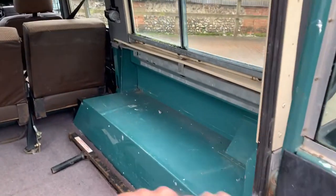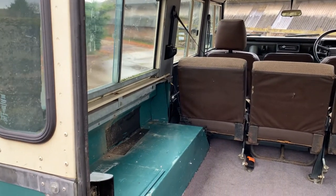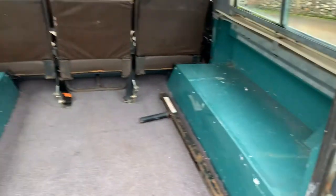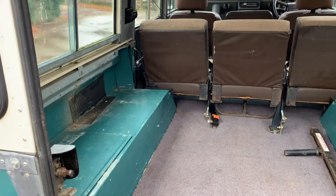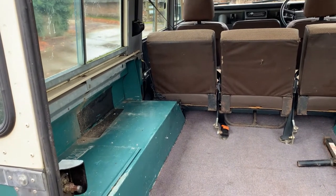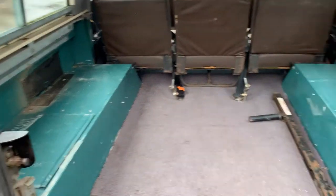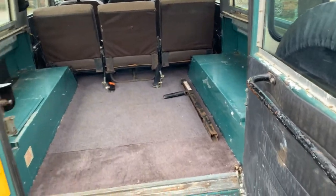In the back the rearmost set of seats should really have bench seats running right along there and along there. The previous owner has taken them out — a lot of people do these days for insurance reasons, as insurance companies don't like the 12-seater version. We have spoken to Exmoor Trim; they will make up a set of the correct seats, not a problem, but there's a three-month lead time on them to get the material. Most people would be quite happy with five or six seats.